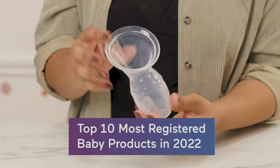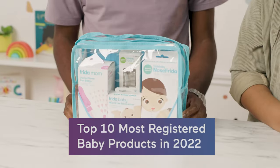We're going to show you the top 10 most registered baby products according to BabyList. We have them here and we're going to show you why parents are obsessed with them and why they have them on their registry.